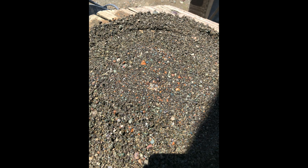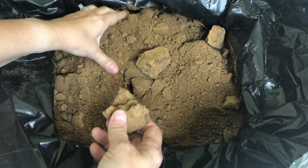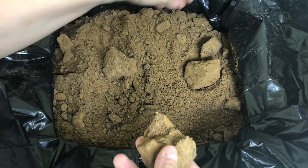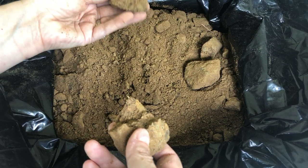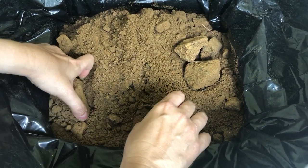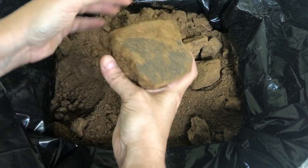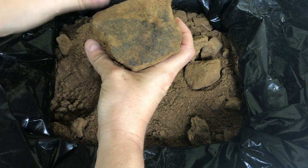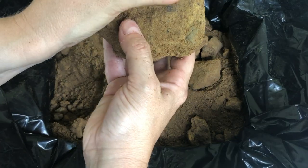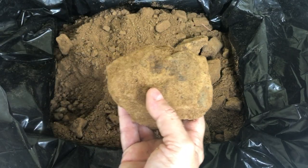Lamproite is rare, and diamondiferous lamproite is even rarer. When we concentrate the gravel, it will look less like raw material and more like concentrated heavies. You'll want to break down the material, and I like to use classifiers. I might save a piece to naturally erode on a dish. You can see what I think is manganese on the outside — the weathering — and bits on the inside. If you want to learn more about the composition of this, Glenn's video is linked in the description box below.